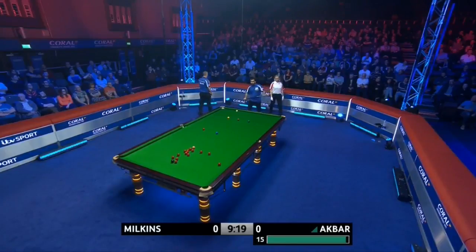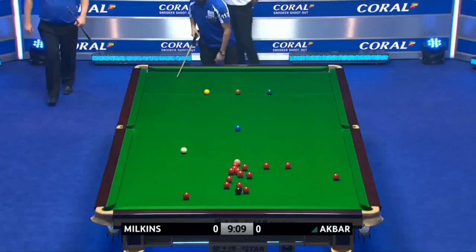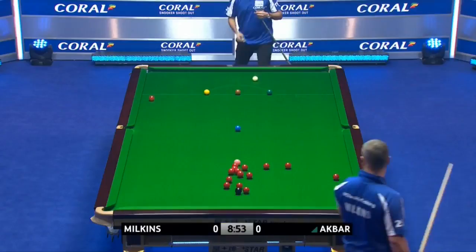Robert Milkins — he fancies his bag as Bob. Ideally suited to this environment. He's played in every one-frame shootout there's been; it's his eighth year. So he's picked up quite a bit about how to play the format.